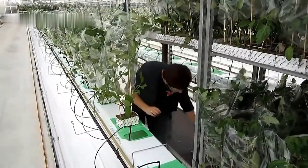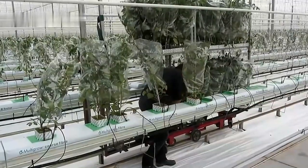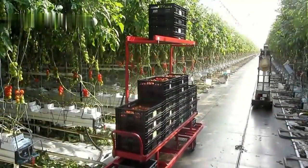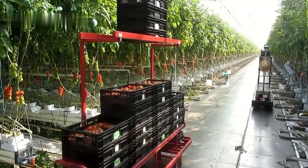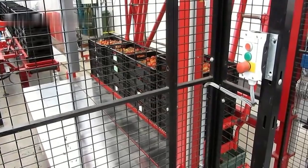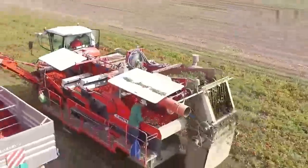In heavy clay soil types, deep tillage can allow for adequate root penetration, allowing for production in these soil types. The tomato is a crop that tolerates a wide pH range to some extent. A pH between 5.5 and 6.8 is ideal. Nonetheless, tomato plants will thrive in more acidic soils if there is sufficient quantity and availability of nutrients. Tomatoes may tolerate 5.5 pH acidic soil to a considerable extent.